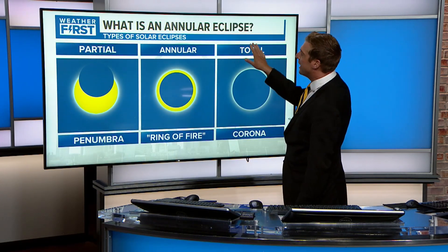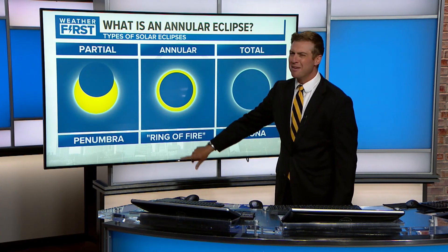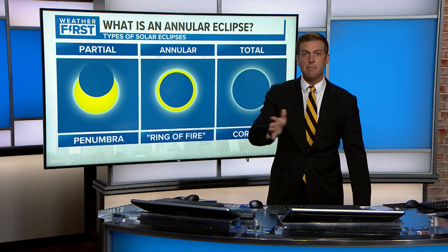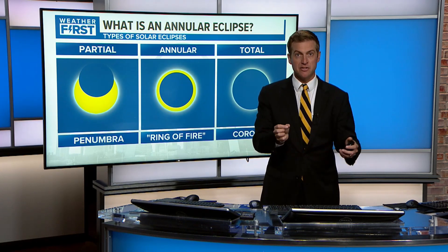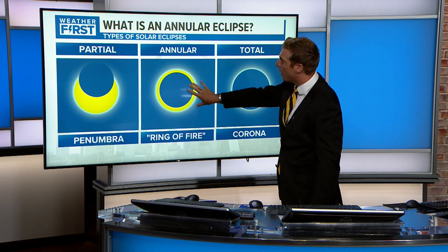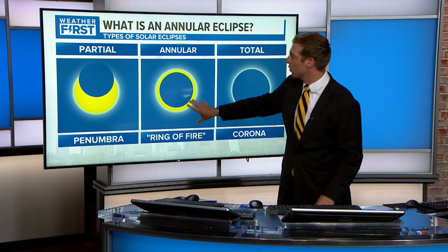What is an annular solar eclipse? There are types of solar eclipses. One is partial, where you see part of the moon cover up the sun, but you don't really notice it outdoors. That's from the penumbra — a smaller shadow. All of these have to do with the type of shadow. For the annular eclipse, it's the ring of fire, where the shadow is not quite large enough to cover the full disc of the sun, so you can still see the sun around the edges.